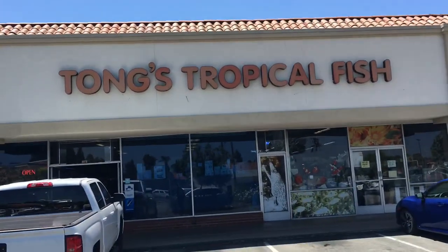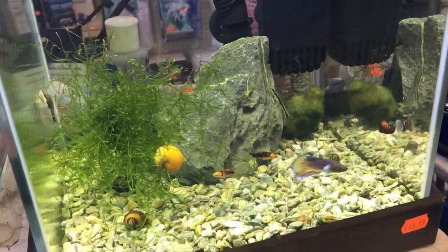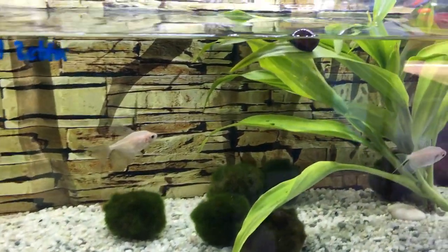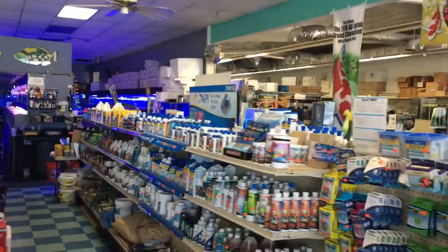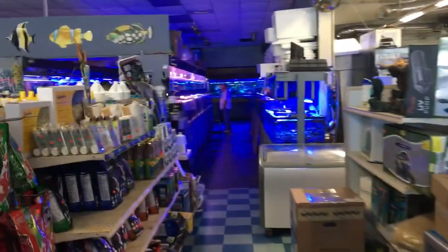Tong's Tropical Fish here in Fountain Valley, California, guys. Let's go check it out. Nice wood. Here are some really cool nano tanks — a little inspiration if you guys want to do a nano tank, some ideas. Check out this little nano tank — really cool. It's a really cool setup. I like the substrate color. Wow, check it out, guys — all these aisles full of fish product and fish tanks. We got some saltwater reefs here. Beautiful. Let's go check out some fish.